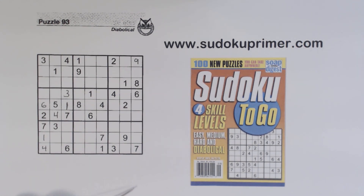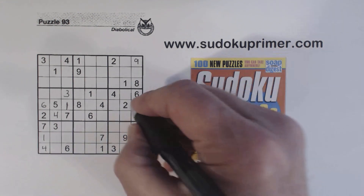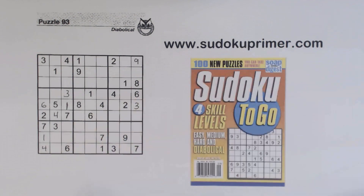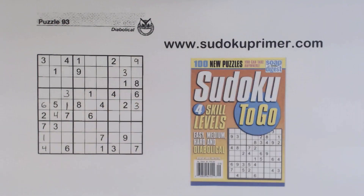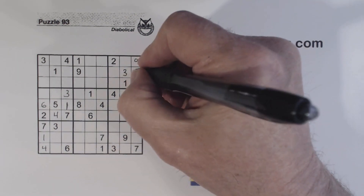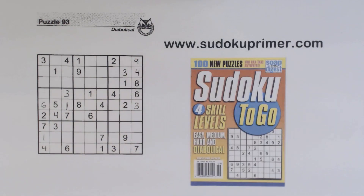Let's look at this row right here and see what we're missing — one, two, three, seven, nine. Three, seven, and nine are missing. There's a seven and a nine there, so that's a three. And with that three we can put a three in right there. If you remember, these are our three-four twins, so I can put in a four.